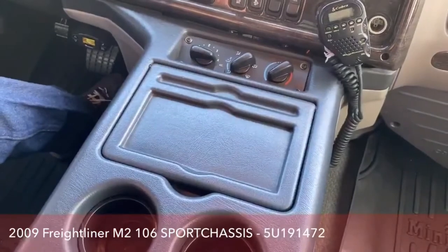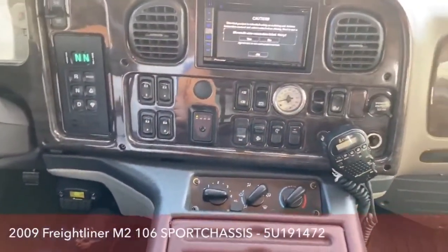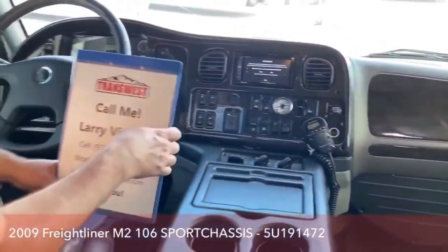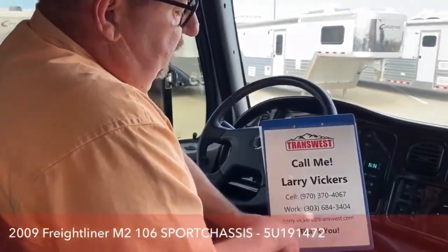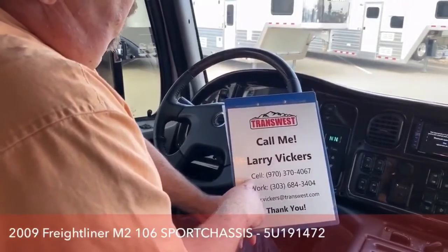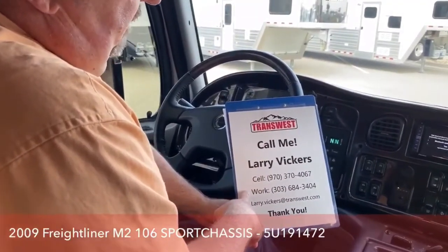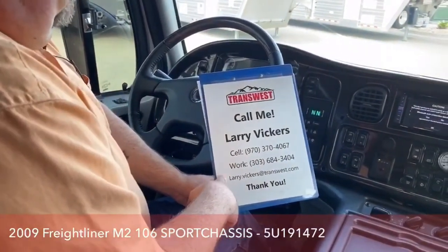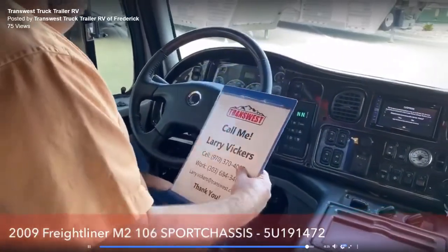So really a unique and terrific truck — it's got some cool add-ons and features to it. It's very practical and will make somebody a great truck. If you have any questions about this or anything else on the lot, please give me a call. Again, my name is Larry Vickers. I can be reached at 970-370-4067, or the work line is 303-684-3404, or feel free to email me at larry.vickers@transwest.com. Thanks for tuning in today and I'll see you next time.